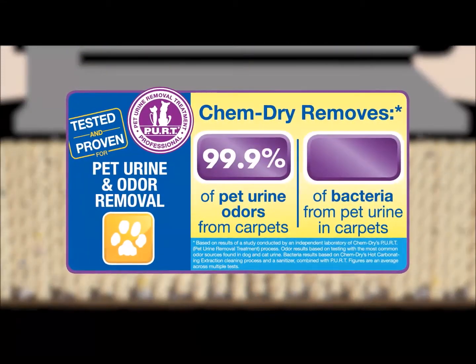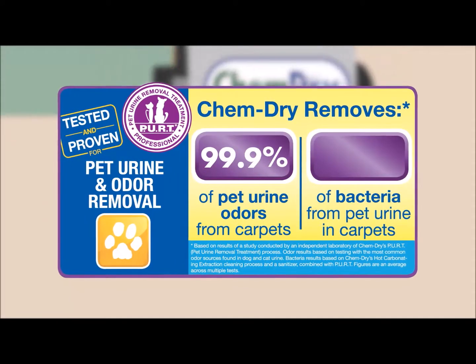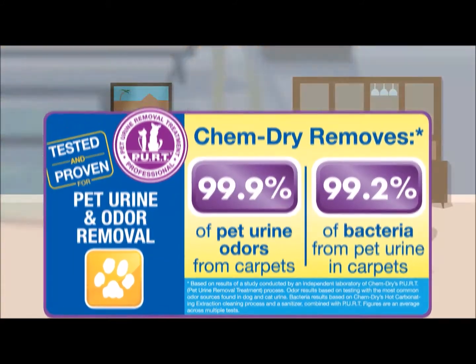Destroying those odors for good. Our pet urine removal treatment removes 99.9% of pet urine odors in carpets. Combined with our hot carbonating extraction process and a sanitizer, we also remove 99.2% of the bacteria from pet urine in carpets.